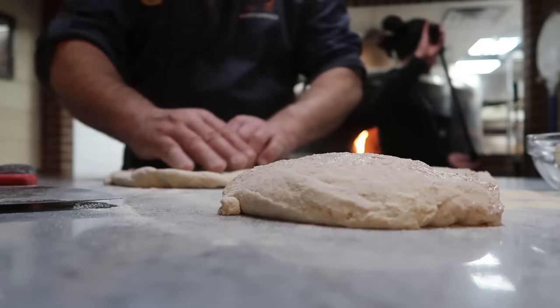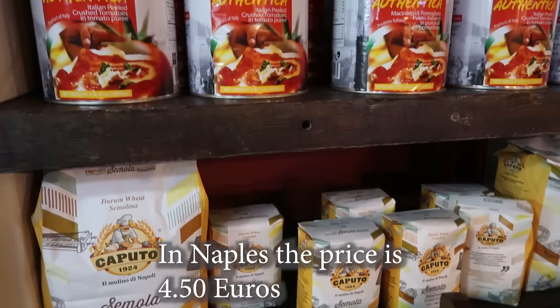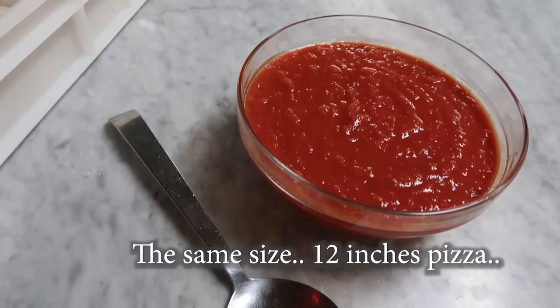First of all, Neapolitan pizza is the pizza. That is really important — all the rest we call focaccia. It's the way we make the dough, that's really important. It's the way we stretch it, let the dough rise, and then cook it. In Naples the price is four euro fifty. We need to bring that same price here — the same size, 12 inches, the same tomato sauce and dough.